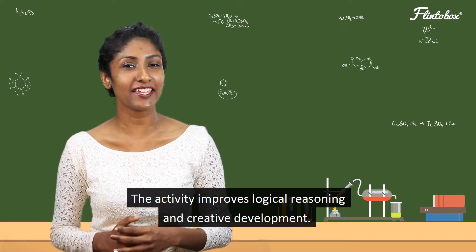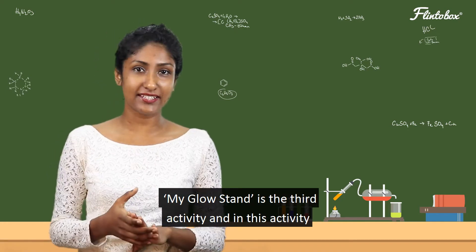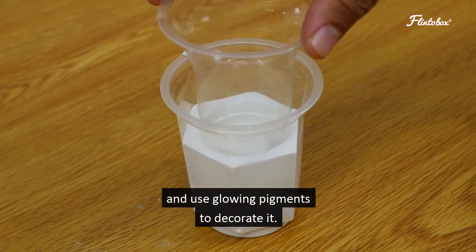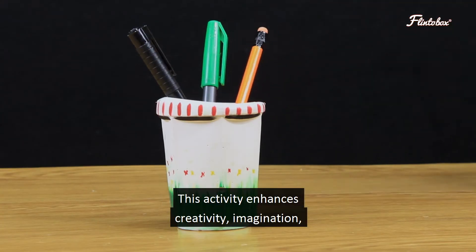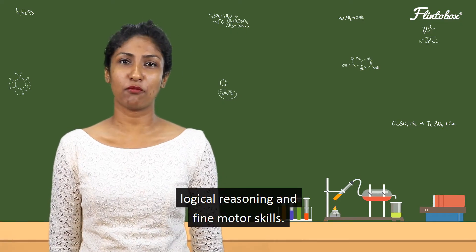The activity improves logical reasoning and creative development. My glow stand is the third activity, and in this activity your child will use plaster of paris to make a pen stand and use glowing pigments to decorate it. This activity enhances creativity, imagination, logical reasoning, and fine motor skills.